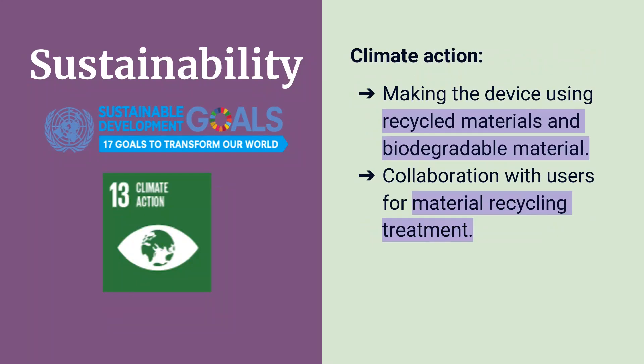Medical and scientific waste contribute significantly to climate change and pollution. Therefore, we would like to produce our device using recycled and biodegradable materials. Since our device will contain pathogen DNA, it is important that all waste is collected and disposed of properly. We envision a recycling program in collaboration with vets and farmers.